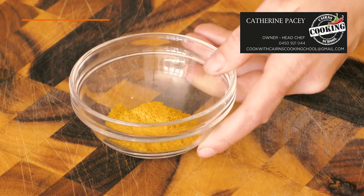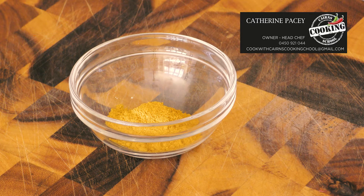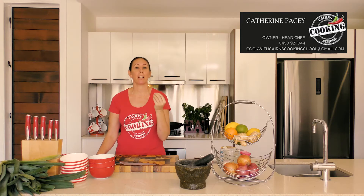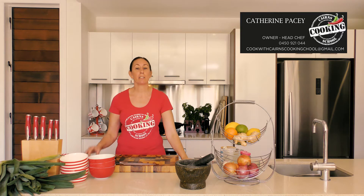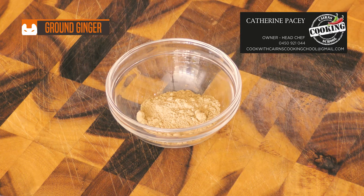Curry powder. Did you know that up to 20 spices — including coriander, cumin, and turmeric — can be made up in this popular Indian blend? The madras curry powder has a very high heat.